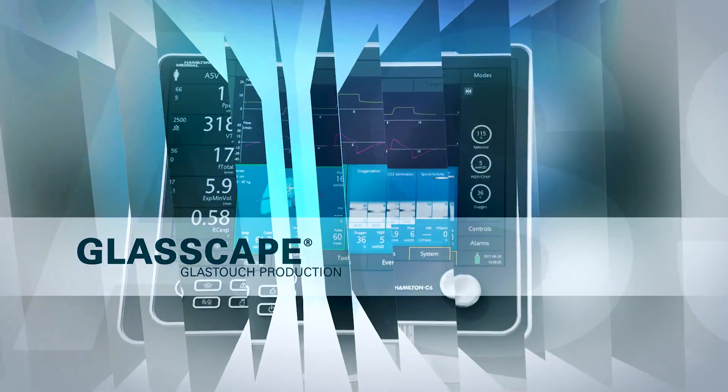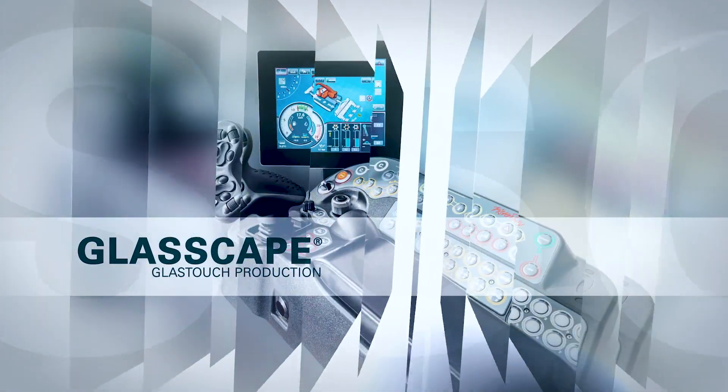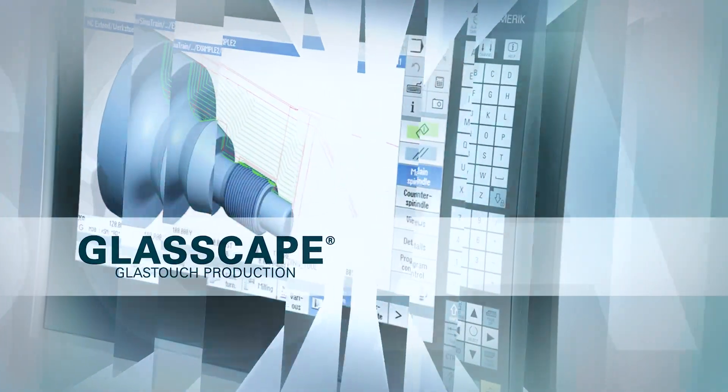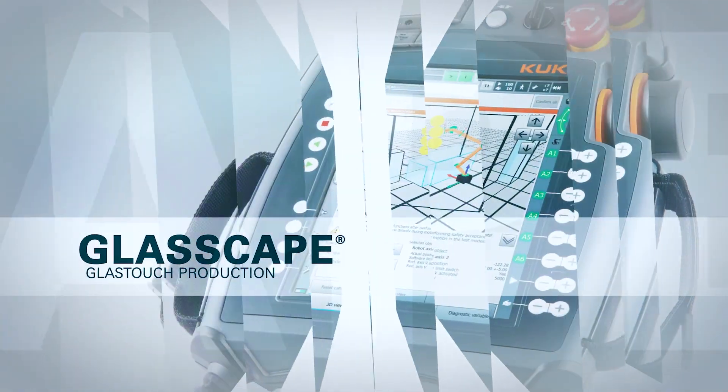Rafi Glasscape sets new benchmarks in touch technologies. The Capacitive Sensor System is a future-proof solution that significantly improves, simplifies and expands human-machine communication.